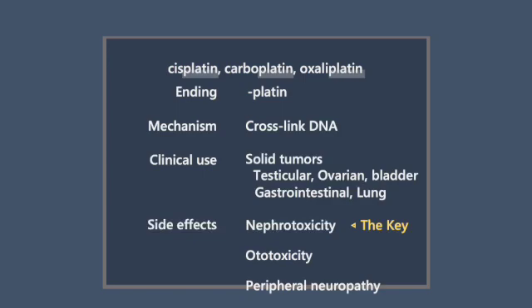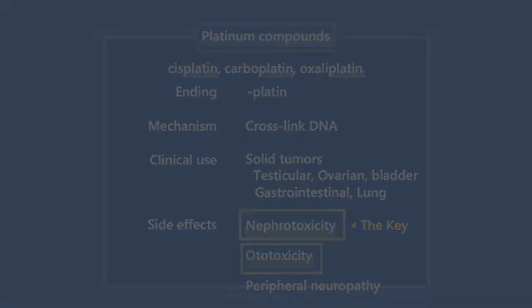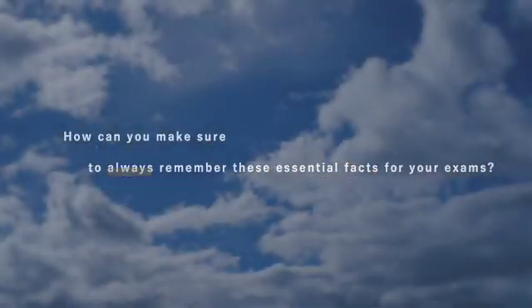The key point here is that platinum compounds cause nephrotoxicity and ototoxicity. How can you make sure to always remember these essential facts for your exams? I'll show you.